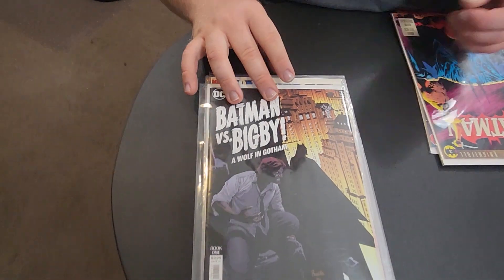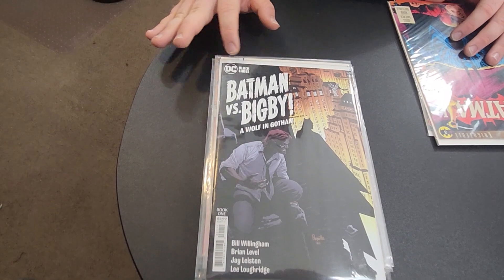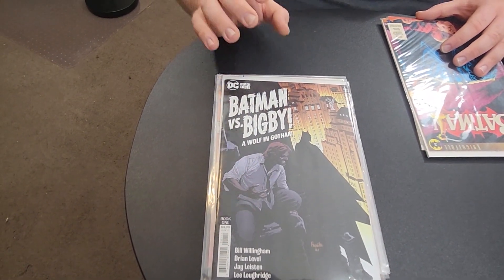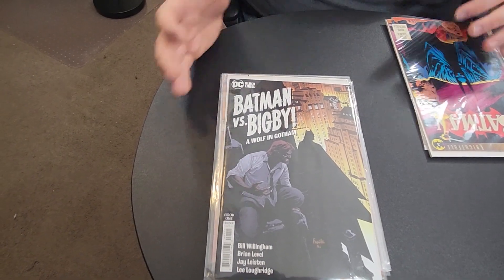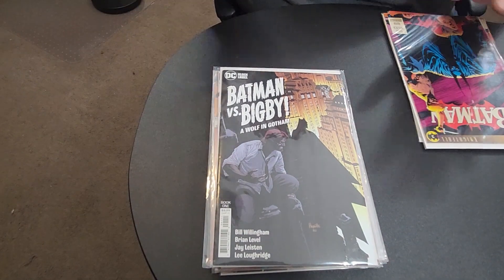This is Batman Versus Bigby — I don't know what this story is, I'm going to check it out. This is DC's Black Label, so this is their more adult kind of content. It's darker, more mature storytelling — not necessarily rated R but more like PG-18 or whatever.